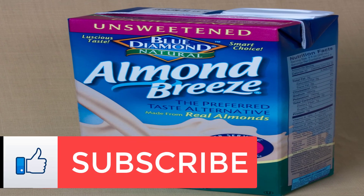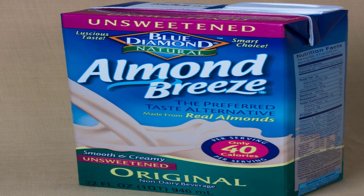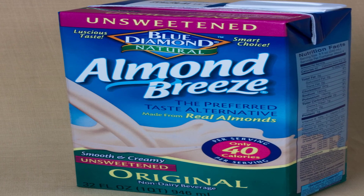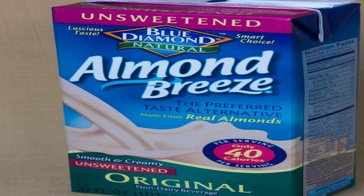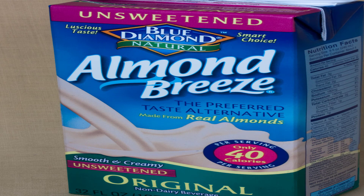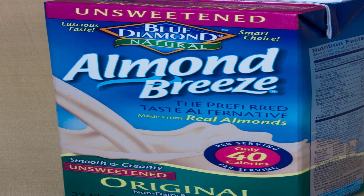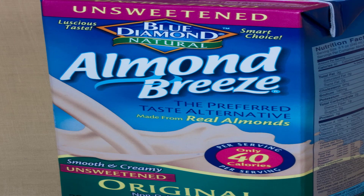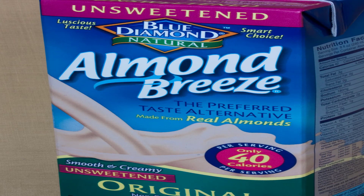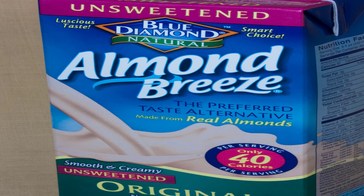Banana milk: taste and texture like a banana smoothie you're too lazy to make from scratch. The pro — this is basically banana puree mixed with organic soy milk, flaxseed oil, and vitamins, so you're getting five grams of complete protein per cup, along with omega-3s, potassium, and other nutrients not found in dairy milk. The con — it's also pretty sugary at 18 grams per cup. Try Banana Wave banana milk.